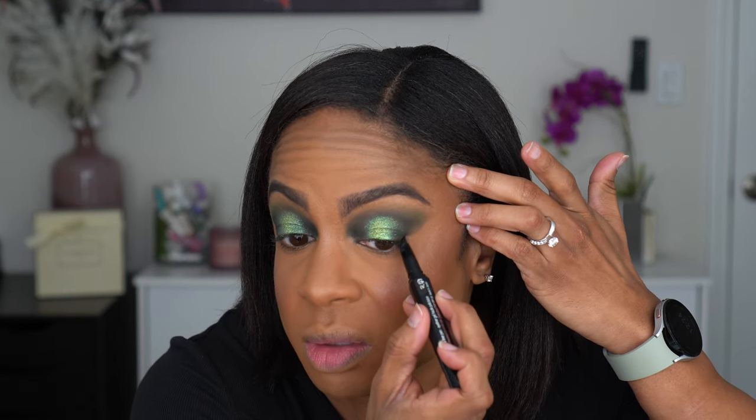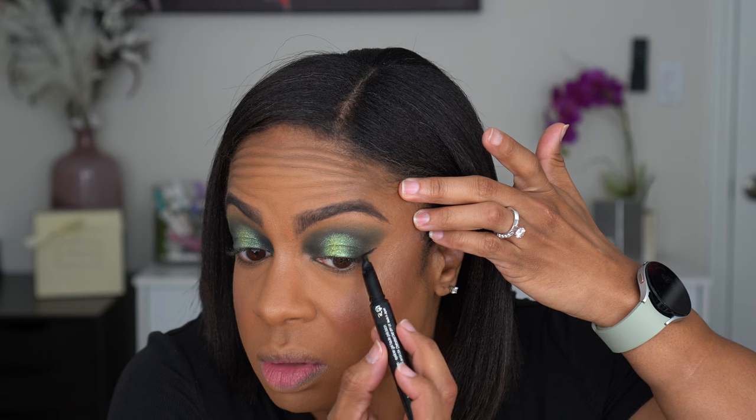I have the Benefit They're Real Push-Up Liner. I wanted to be excited about this but I remember the formula being so finicky and the applicator sucking. You'd twist it and it wouldn't come up right away, then it would just keep slowly coming up and you'd waste product. Now I've twisted it too much and there's just an explosion of eyeliner. I'm going to get rid of this.